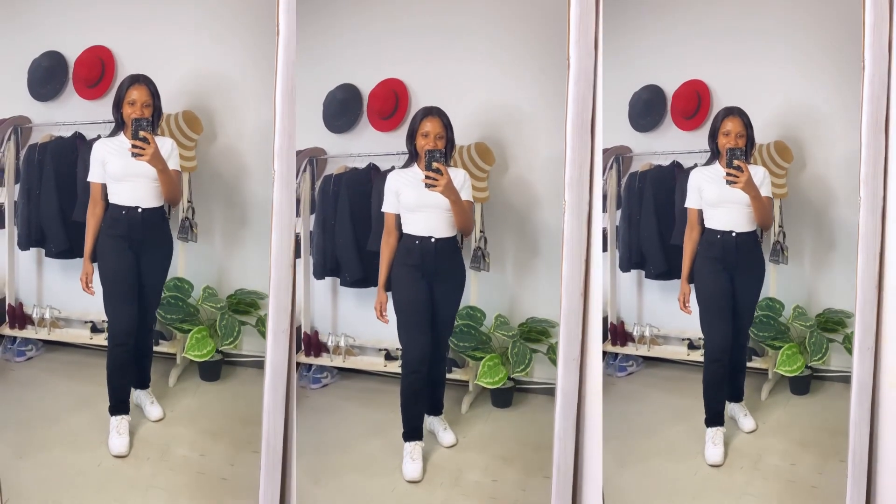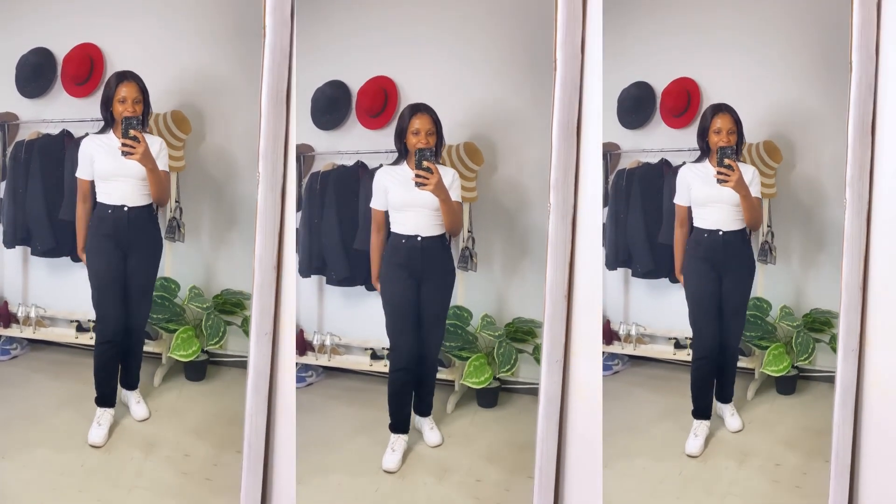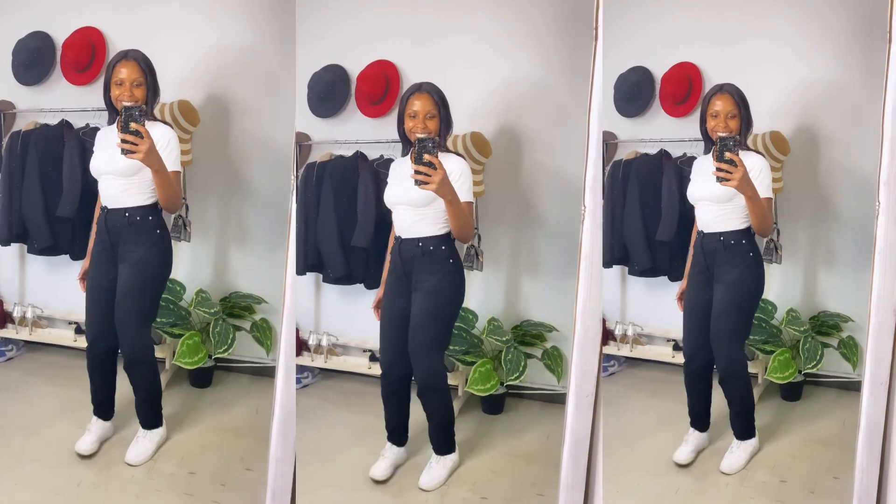That's my outfit of the day. It's quite simple — I just want to be extremely comfortable before we start the shooting. So yeah, this is it.